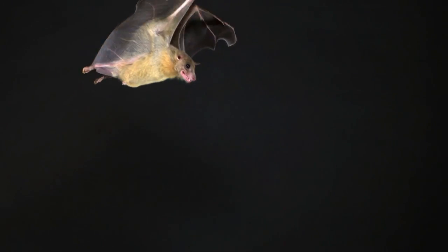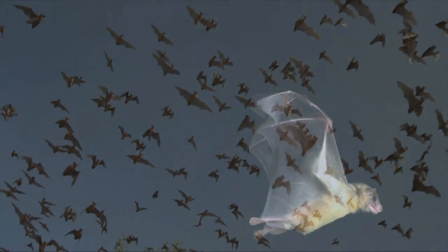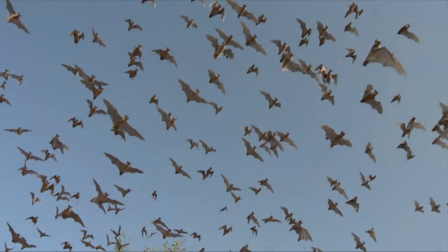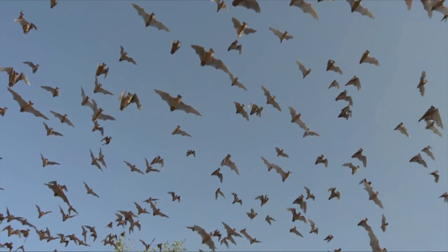Some species of bats have been detected flying over 50 miles per hour. Other species have been detected flying over 3,000 feet above the ground in search of insect prey.